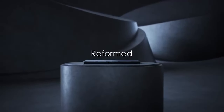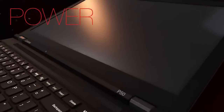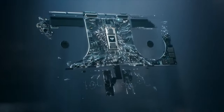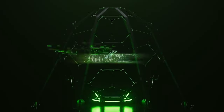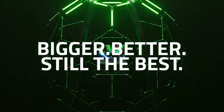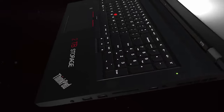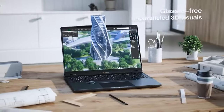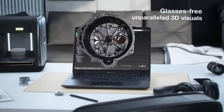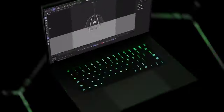And that wraps up our roundup of top video editing laptops you can get your hands on today. From the powerhouse performance of the Lenovo ThinkPad P Series to the sleek, unrivaled capabilities of the Apple MacBook Pro 16, we've covered a wide spectrum to suit every video editor's needs and preferences. Remember, the right tool can elevate your creative potential to new heights — whether you're editing cinematic masterpieces, crafting compelling YouTube content, or piecing together your latest vlog, these laptops are engineered to keep pace with your creativity and productivity.